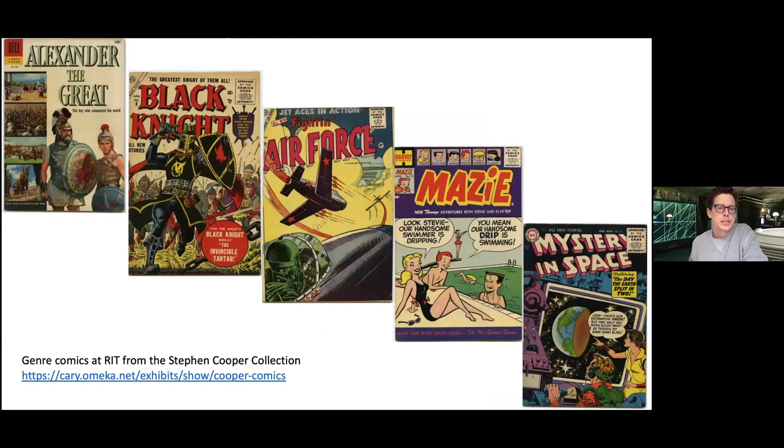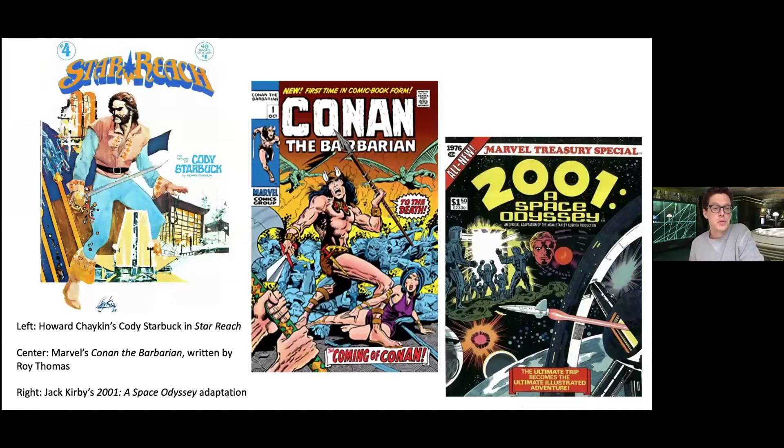In our own Cary Collection, the Stephen Cooper collection that preceded the great Lombardo collection again shows a comic book prehistory to Star Wars. From 1956 we see early film adaptations like Dell's adaptation of the Alexander the Great Technicolor film, comics like The Black Knight — an early pre-Marvel comic published by Atlas — wartime comics like The Fighting Air Force, teen romance comics like Maisie and Archie, and of course the great sci-fi comics of that mid-century period. All of that would lead to the 1970s moment.